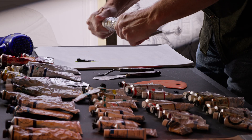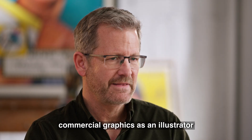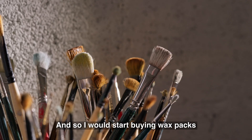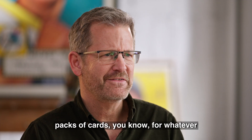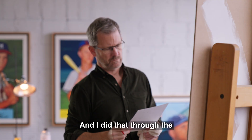After attending art school, I started working in commercial graphics as an illustrator. That was my first big boy job. And so I would start buying wax packs. When I was a kid, I'd always have to buy one or two packs of cards for whatever they were — a nickel. But now I could go buy a whole box of wax packs and just bring them home and rip them open. And I did that through the mid-80s and it was fun.